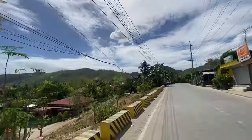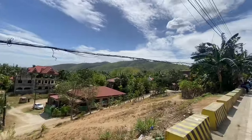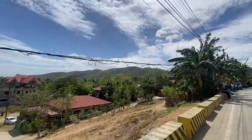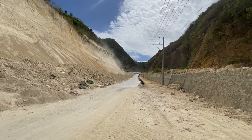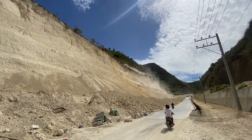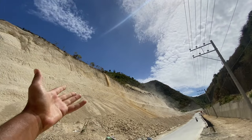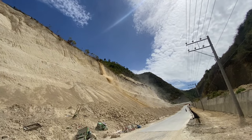Two hours later, getting closer and closer to the mountains and now we're starting to see a different side of Cebu. I think this is like some sort of construction site and you guys can see there's almost like a little bit of a landslide right there. Holy smokes.